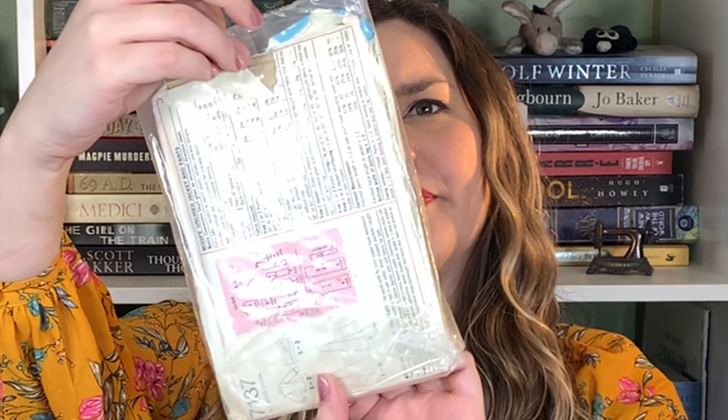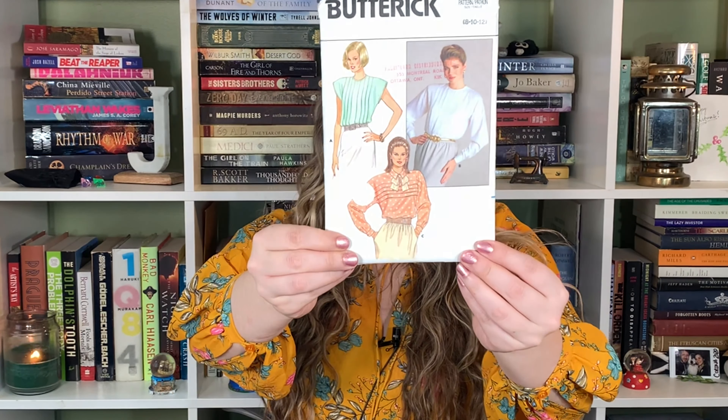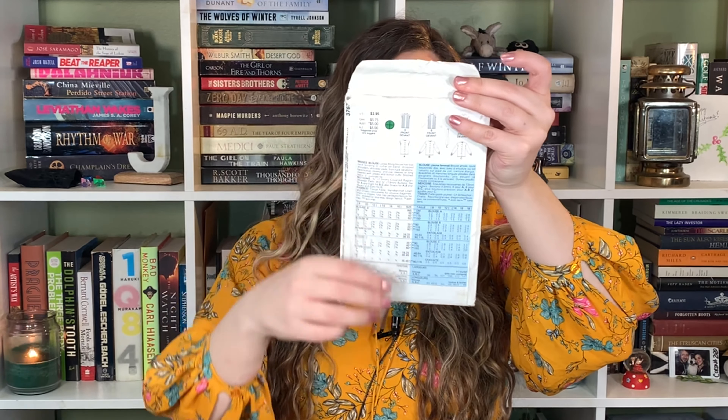Is that a quilted jacket? It is! Nice. 1975 — we have size 14, it's the sweater jacket and the pants. Not too inspired yet. Oh my gosh, I have this one already! I got it in a three-pack. I definitely remember this shirt because I liked it. 1987, it is factory folded. I like how it has the buttons going up the back. I do really like this one and it's size 8 to 12.